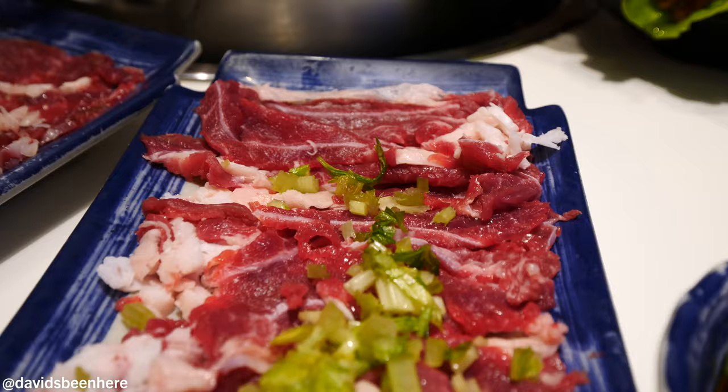If you like meat and you're in Shanghai, I highly recommend coming here — you'll die for this food. It's so good. I know we overdid it tonight, but YOLO.